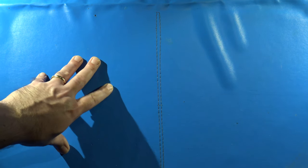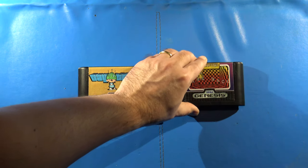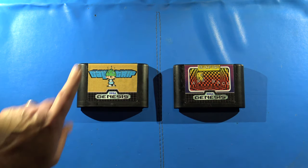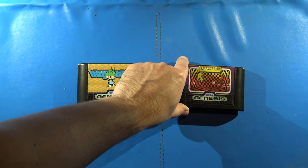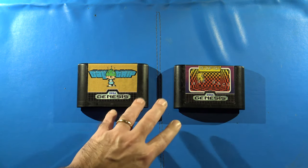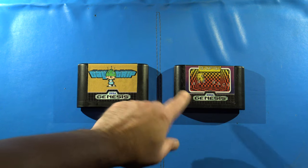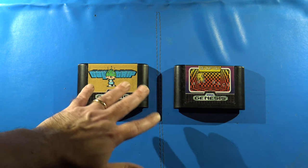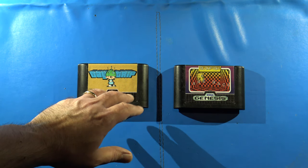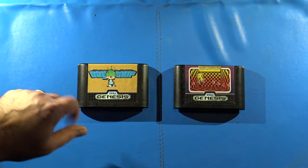I thought I'd talk about my fairly smallish collection of those cartridges today. The first two I want to talk about are these right here. One is called Day Trip and the other is called Blowfish. The interesting thing about these two is that one is specifically a music cartridge — an album on cartridge — and the other is more or less a graphics and music demo, similar to the kinds of demos from the PC demo scene.